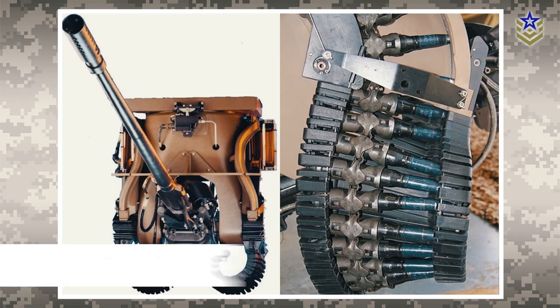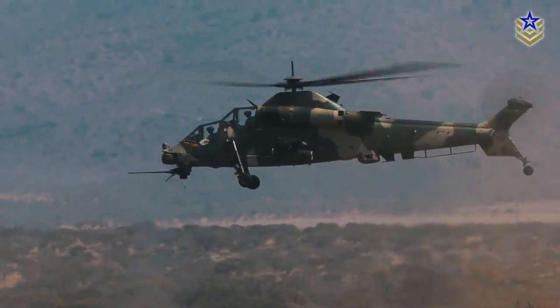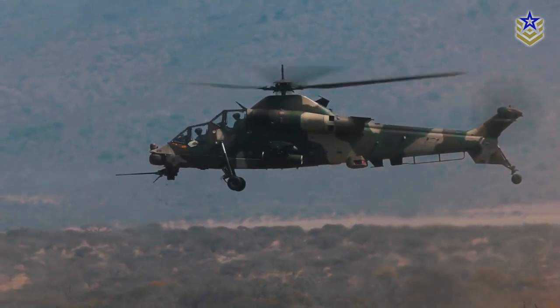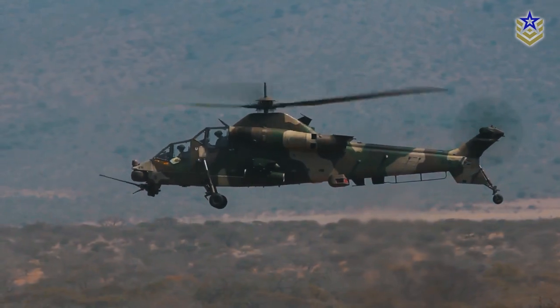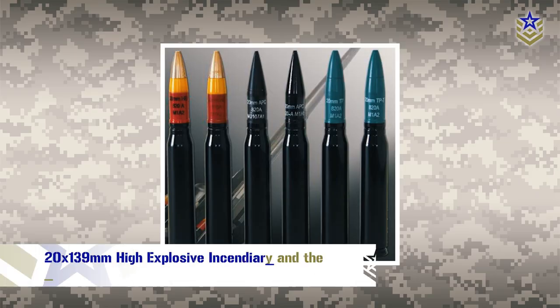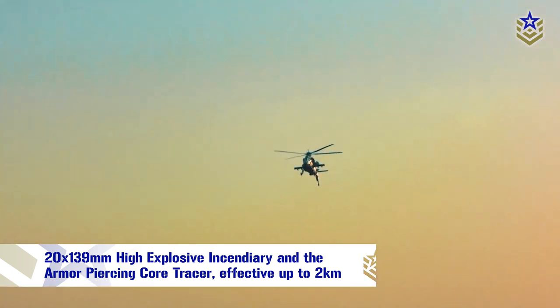The Rooivalk Mk-1 features the battle-proven GI-2 20mm cannon with a fire rate of up to 740 rounds per minute and two modes of operation: quick reaction and accurate mode. The primary ammunition used is the 20x139 high explosive incendiary and the armor-piercing core tracer, effective up to 2 kilometers.